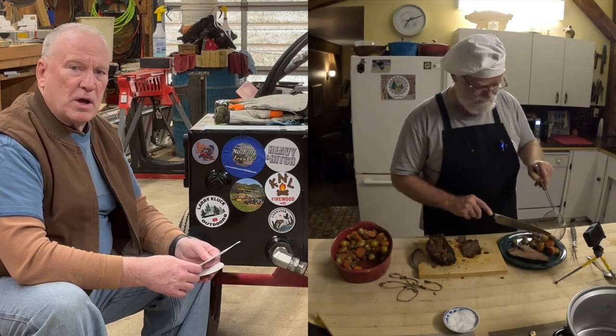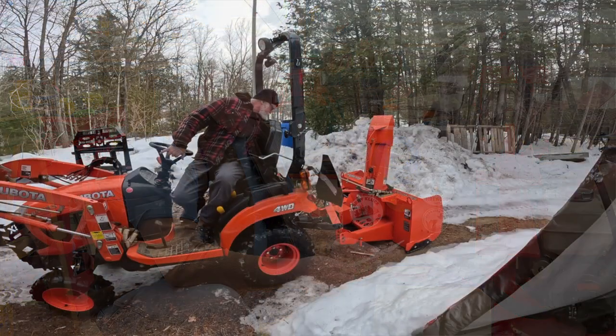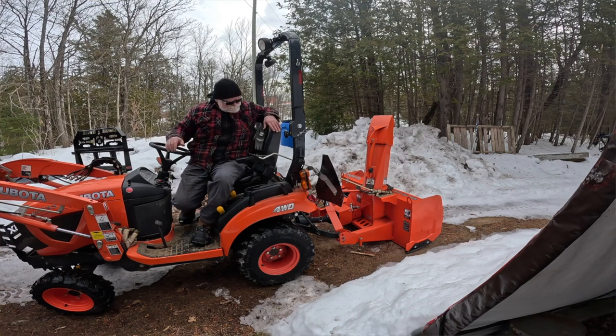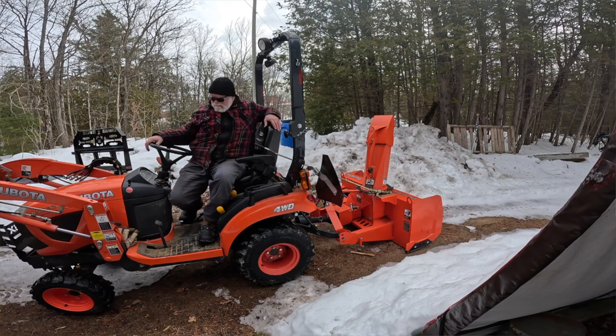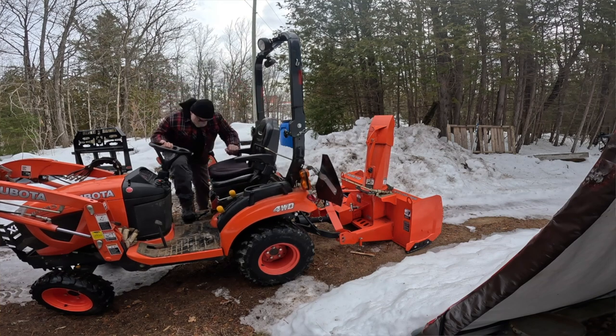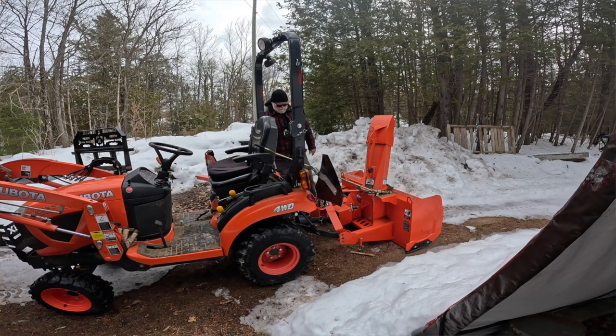He does have a Kubota BX-23S. The BX-23S has a backhoe on it — that's one of the things that makes it a little different than my Kubota. And Brian has a very active, retired lifestyle, doing all these things day in and day out. He's constantly learning how to do new things. I think carpentry is kind of something a little bit newer to him and he's learning that.